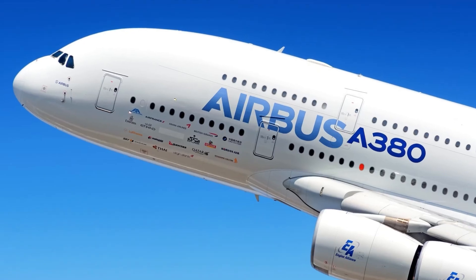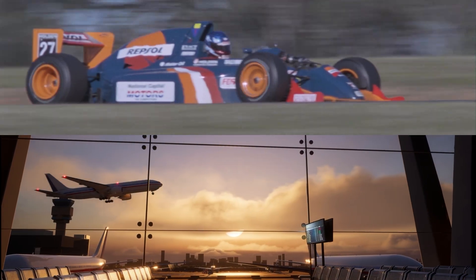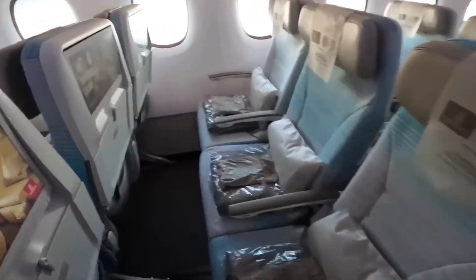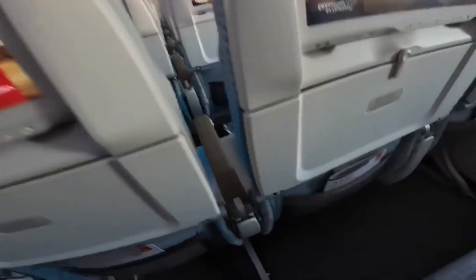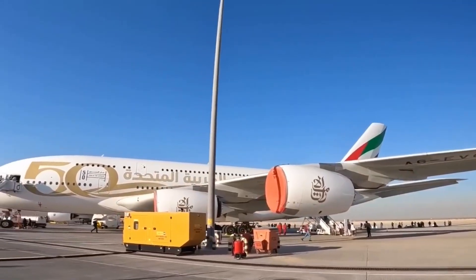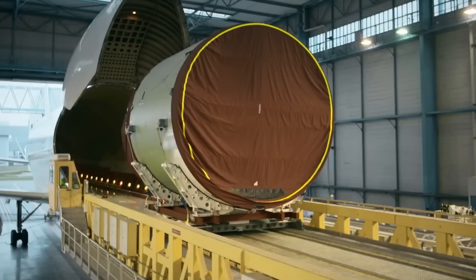If you've ever flown on an Airbus A380, you were cruising faster than a Formula One car — over 900 km per hour — while seated inside a double-decker plane longer than two adult blue whales. It's a masterpiece of modern engineering, and today you will find out exactly how it's built from the ground up.